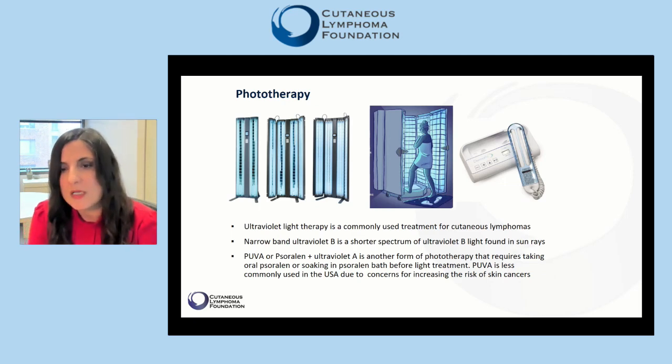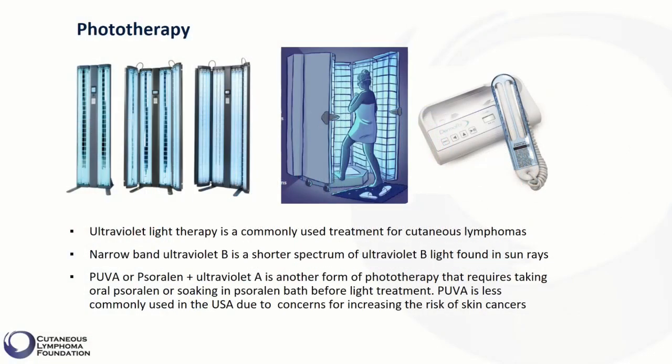PUVA was commonly used in the past, but now that we have many other choices of treatment available, it is less commonly used in the U.S. due to concerns for increasing the risk of skin cancers.